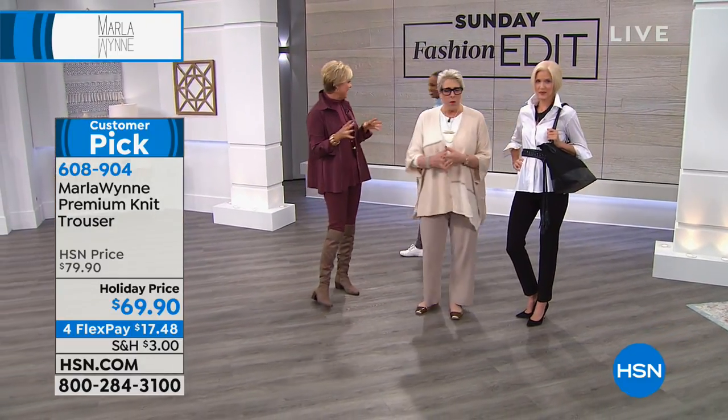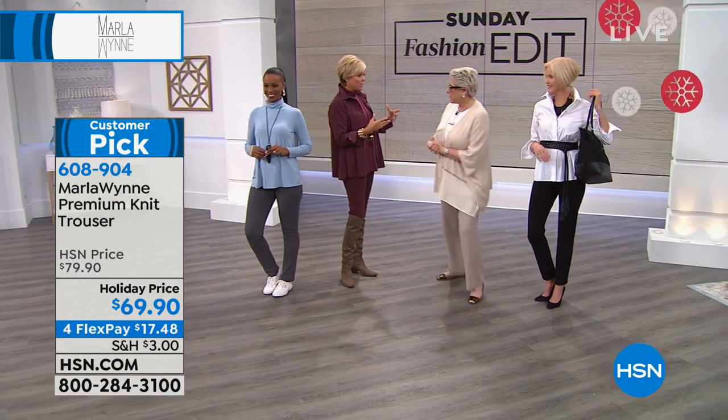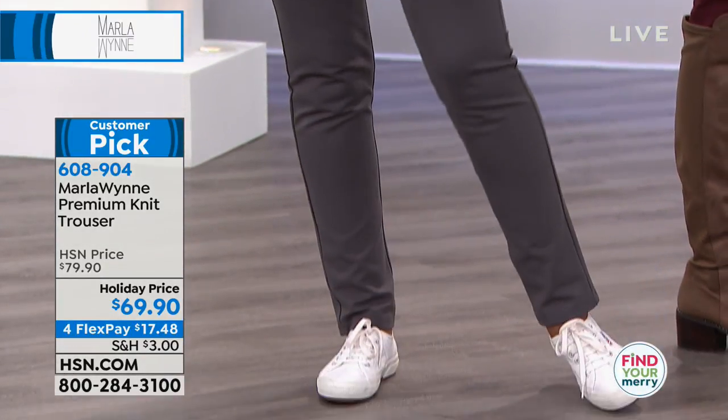Hi Ingrid! We're going to start with the basics. I love this segment with you this morning, because your line — all available on hsn.com — is really all about building a beautiful, creative look.